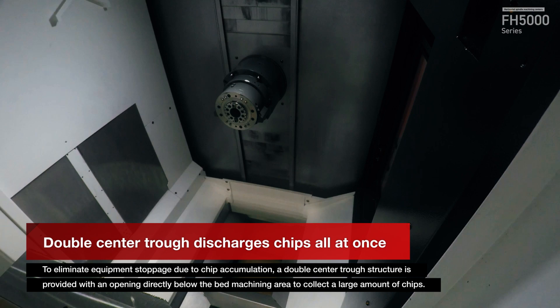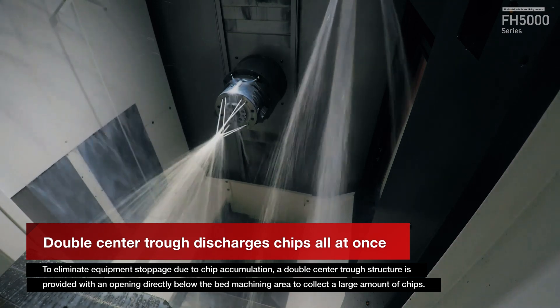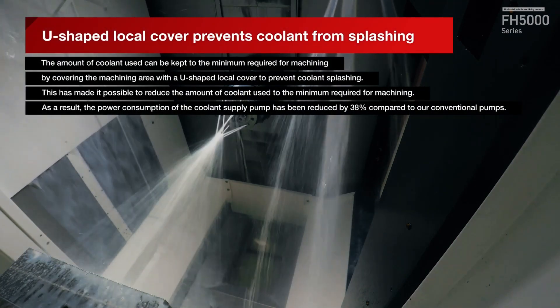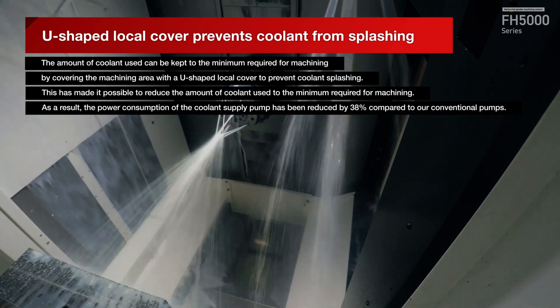A double center trough structure with an enlarged chip discharge opening drops chips directly under the bed. The local cover inside the machine is U-shaped to prevent splashing of coolant.